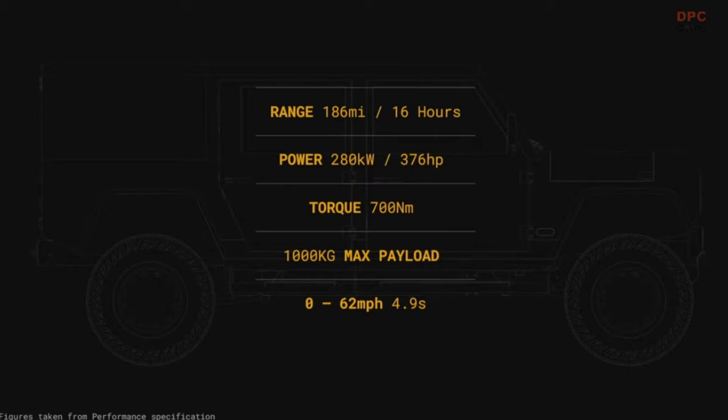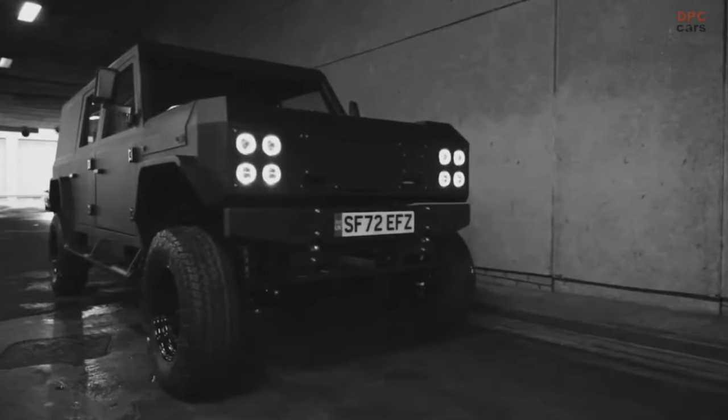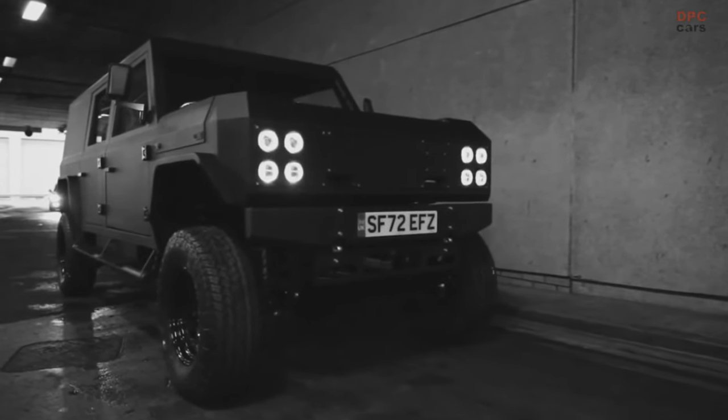We've ended up with a range of over 180 miles, nearly 400 horsepower, and 0 to 60 in under five seconds. I just cannot believe that our little team in a shed in Glasgow have done this.